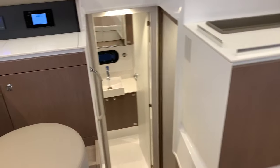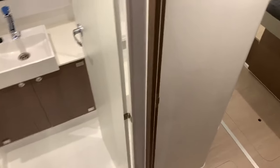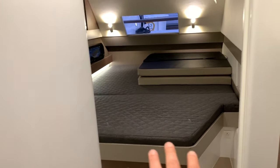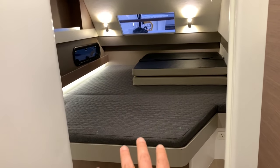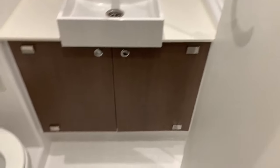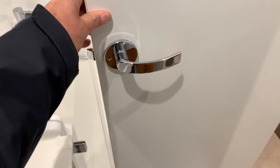Starting with the guest staterooms — going down aft, we have the VIP stateroom. This has the same mattress as the master — a large queen-size bed. Behind the door there's storage. We have our head and shower compartment with a Jopsco quiet flush electric toilet, a nice sink vanity area, and a walk-in shower with plexiglass doors.